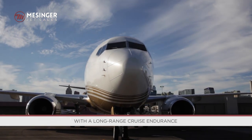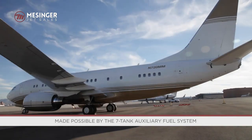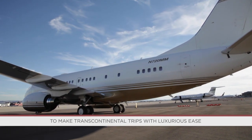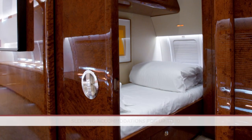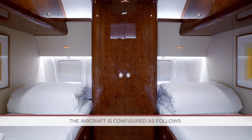With a long-range cruise endurance of approximately 12 hours, made possible by the 7-tank Auxiliary Fuel System, this wide-body aircraft has the ability to make transcontinental trips with luxurious ease. Designed to accommodate up to 16 passengers with full bedding and sleeping accommodations for up to 10, the aircraft is configured as follows.